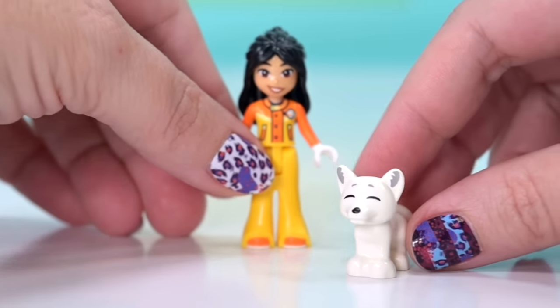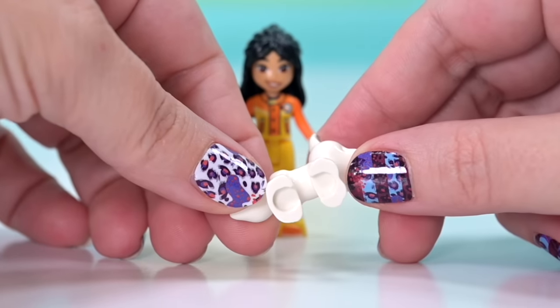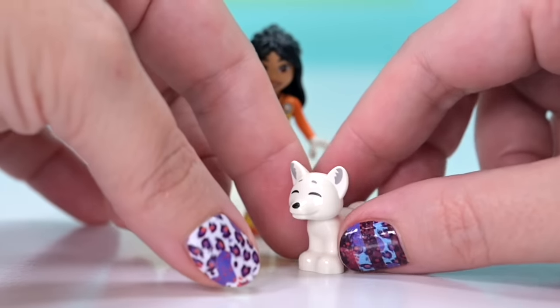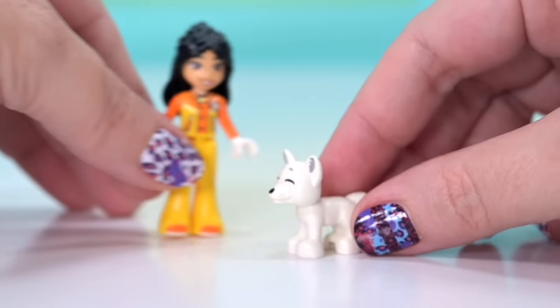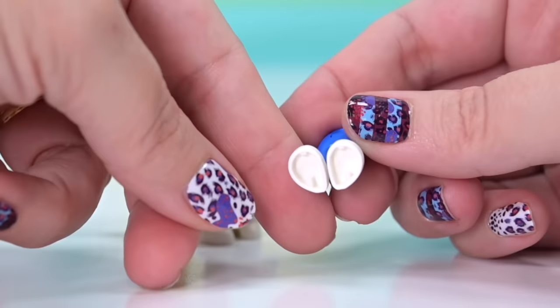Also included is an arctic fox — we've seen this mold before but not with this print, with little smiley eyes. I vaguely remember the previous version had holes in the feet, so they may have changed the mold slightly.